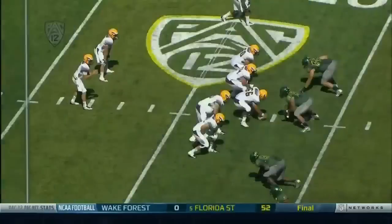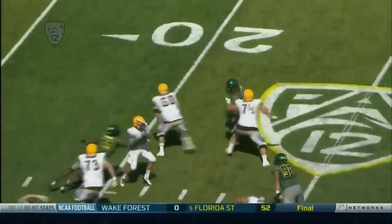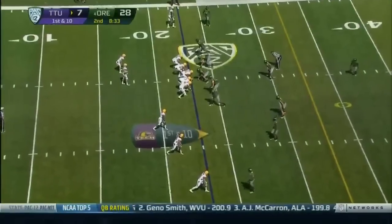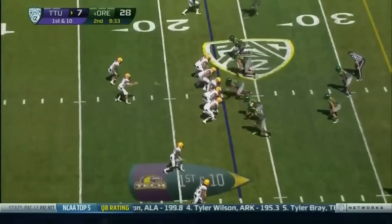The praying mantis is having a heck of a game working on Hunter Beetle — the tackle over there. Just a speed rush, and that's what we talked to him about yesterday. Oregon leading 28-7 with 8:33 to go in the second.